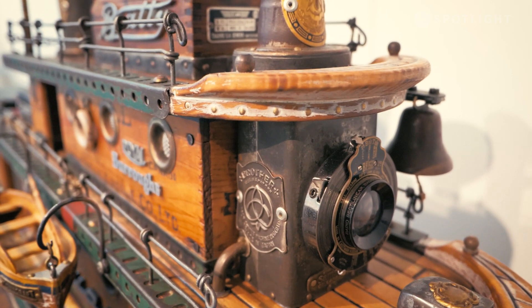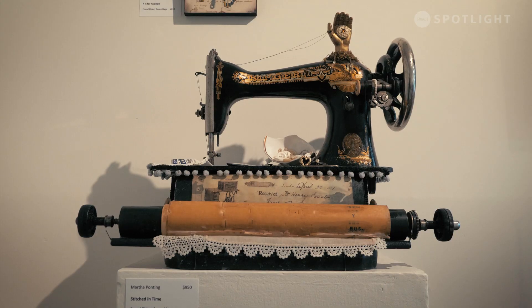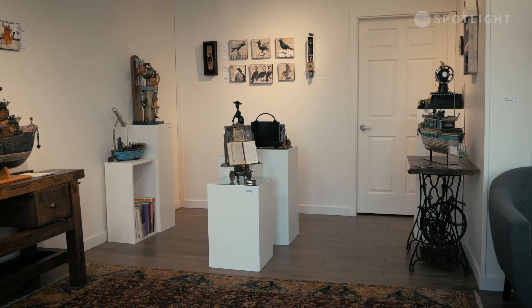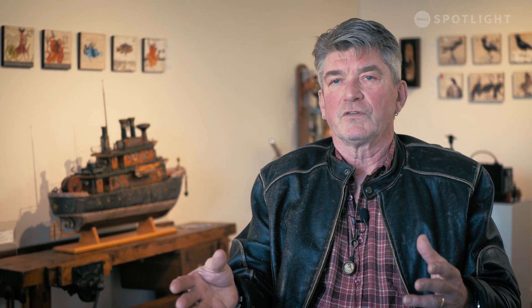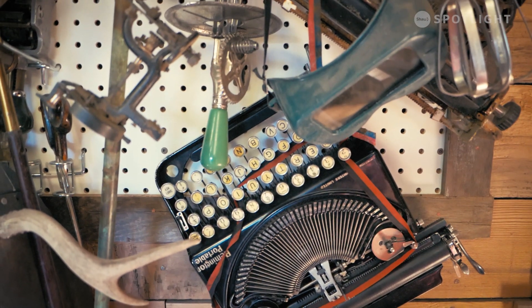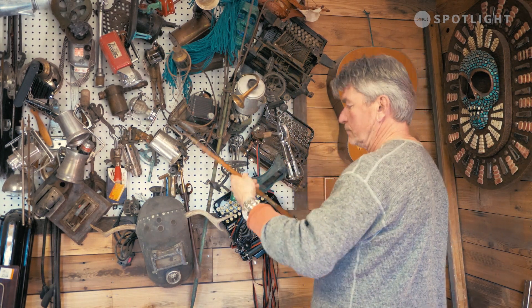I've basically always been a recycler. I like to repurpose things and see them in a different way than they were actually purposed for.